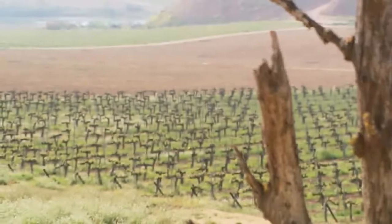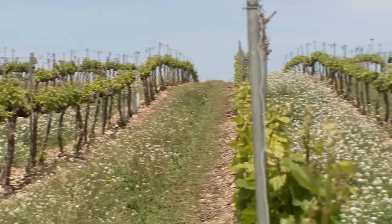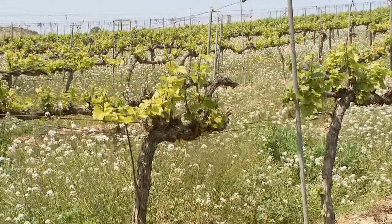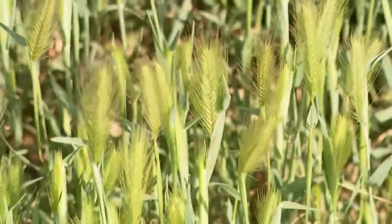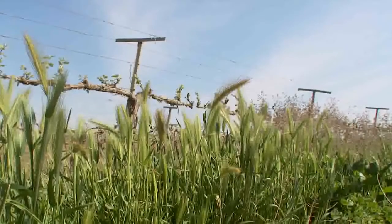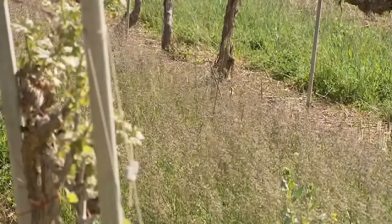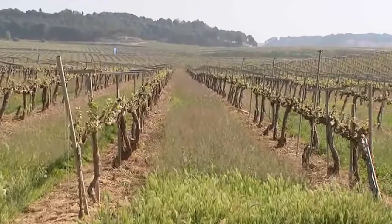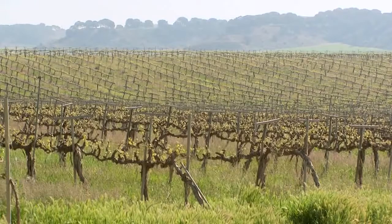One of the many sustainable practices the vineyard employs is the use of cover crops. Every second row, the space between the vines is covered with planted or natural crops, depending on the condition of the soil. This helps to limit soil erosion, adds nutrients back into the soil, improves water penetration and increases the biodiversity within the vineyard. The cover crops are left untouched throughout the growing season, and after the harvest, they are ploughed back into the soil and allowed to decompose naturally. Having a cover crop, we have much more diversity and complexity within the soil.